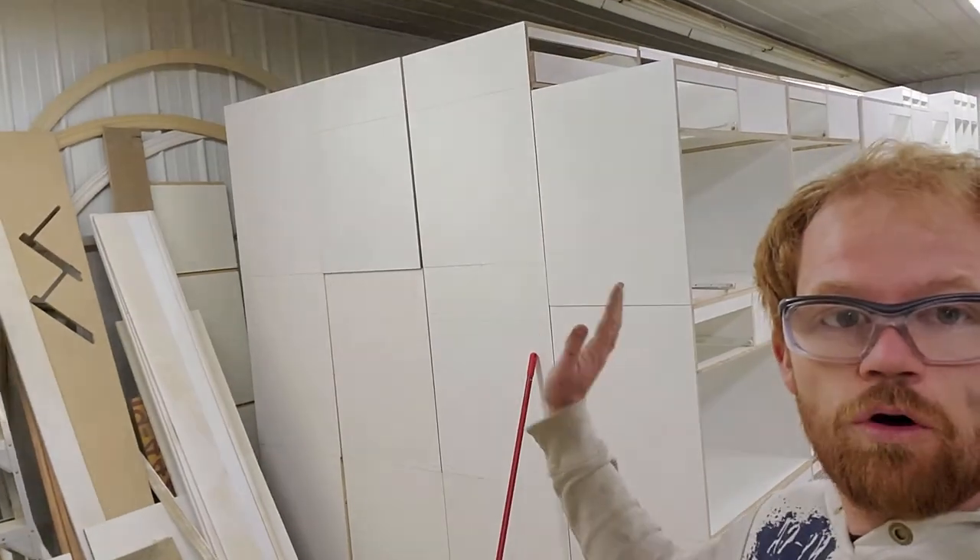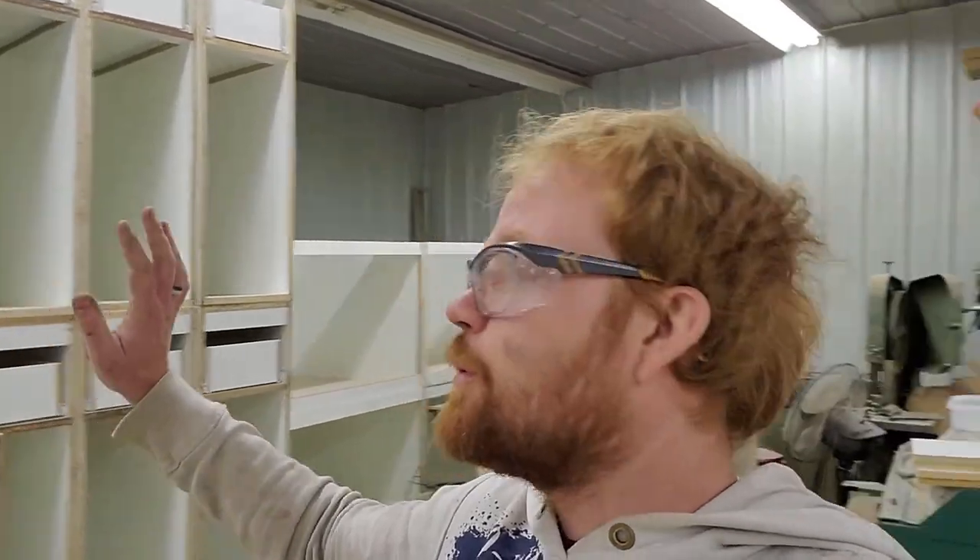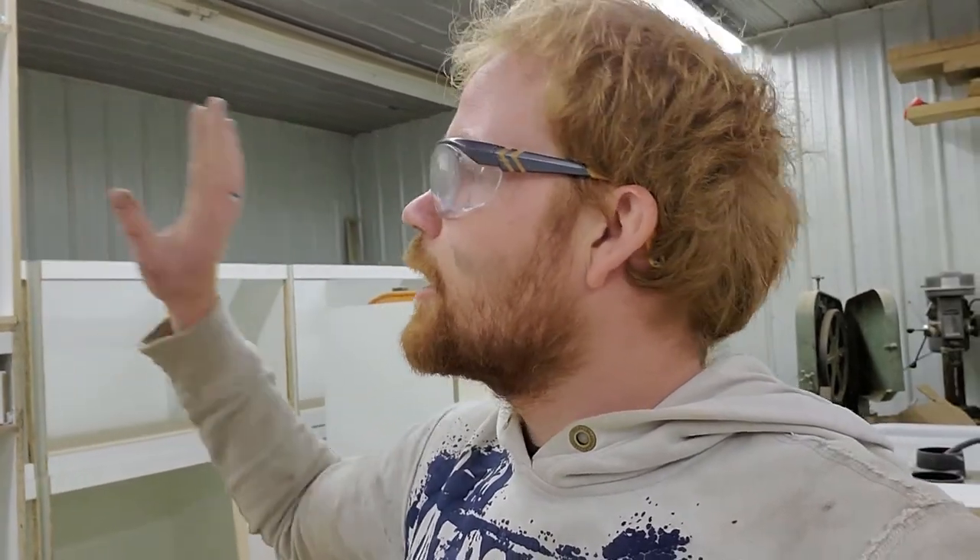There are like four rows deep, three high most of the time — all those are cabinets that my dad has been assembling. Drawers are in the majority of them already. Anything that is behind the front row already has drawers made and put into them. All those sheets of melamine my dad has been assembling, veneering, and putting up in the back here in this part of the shop.